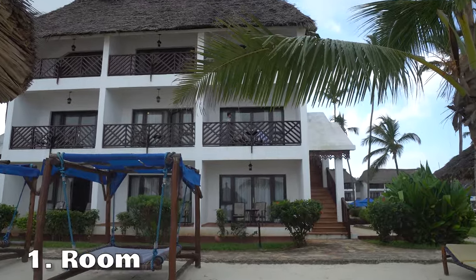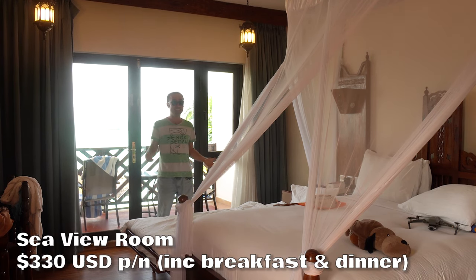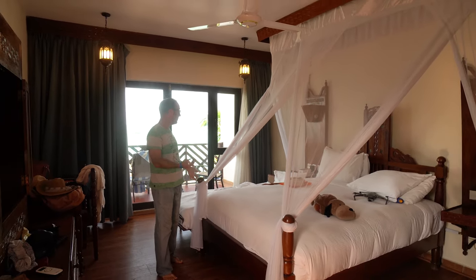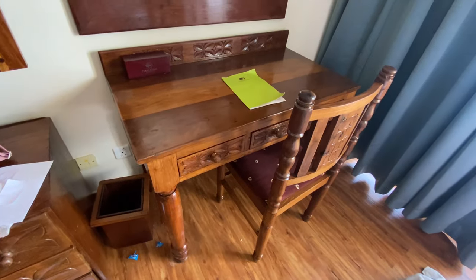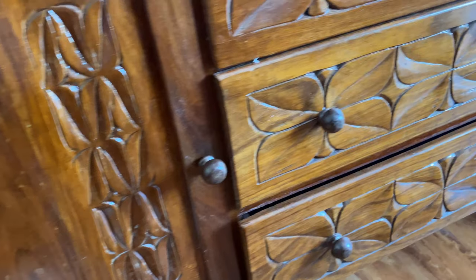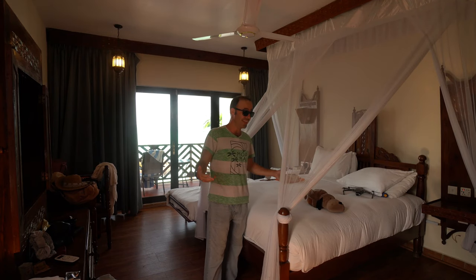Let's start off with number one: room. This is a seaview room which costs US$330 per night, so it's not cheap. There's a double bed here for two people. Children under the age of 10 can stay for free, and they put an extra bed in for free. There's a dresser table which is nice and big — you can put a laptop on it — and there's a mirror. There's a TV surrounded by Zanzibar-style timber, but the TV had pretty bad reception. The bed sheets were nice and the pillows were fine — nice and soft.